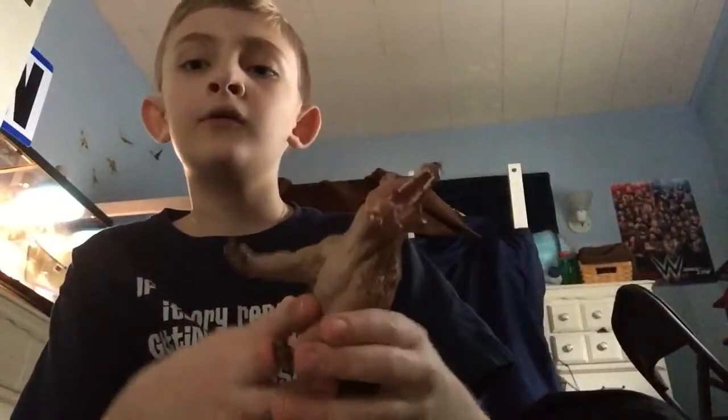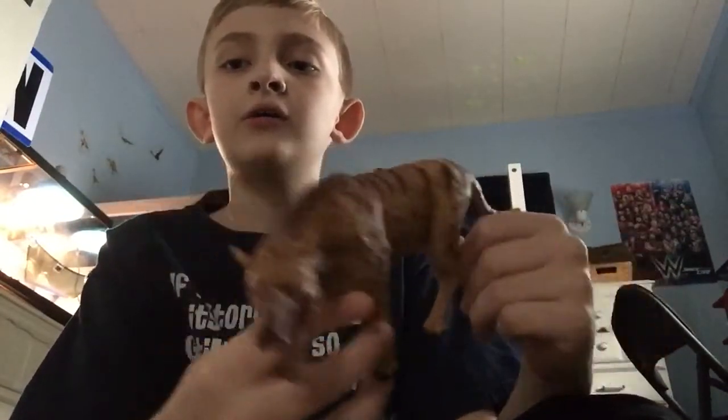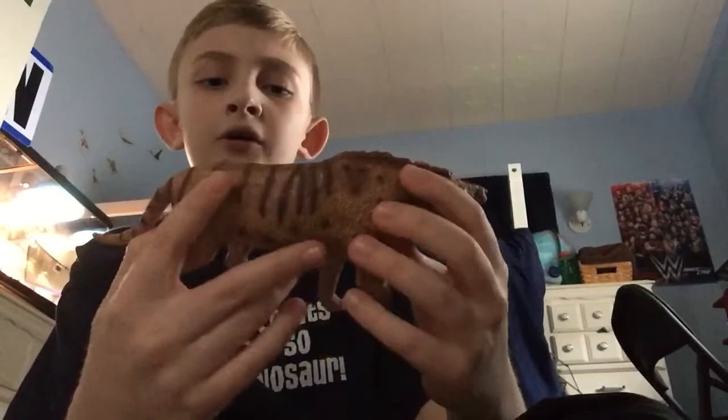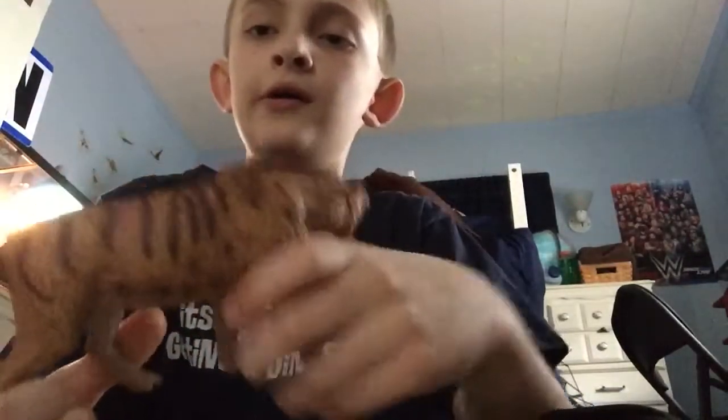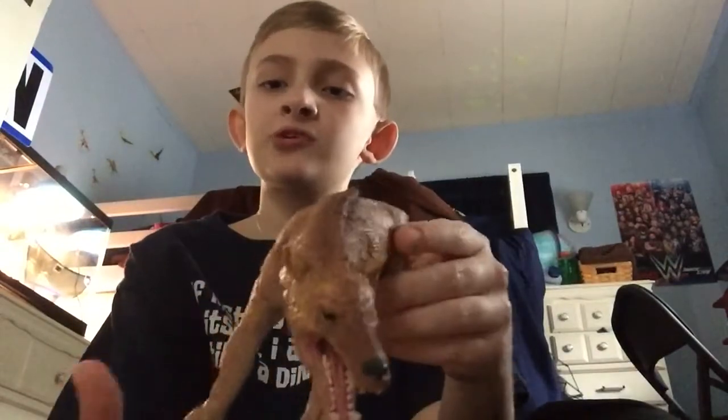Next in size we are going to look at the Andrewsarchus from Collecta. The Andrewsarchus — its closest living relative is actually a goat. Surprising, right?